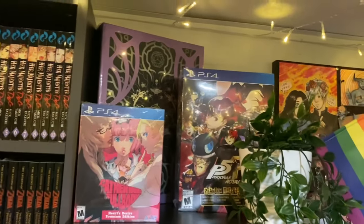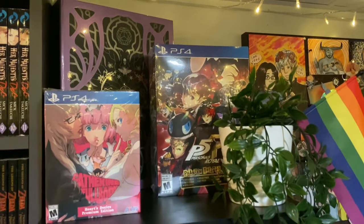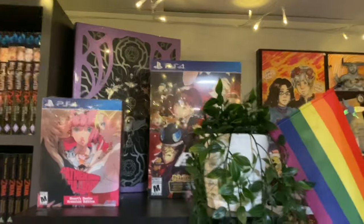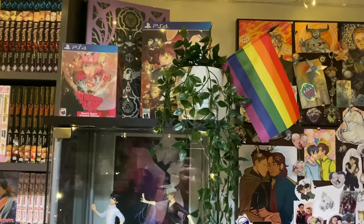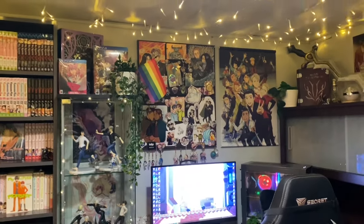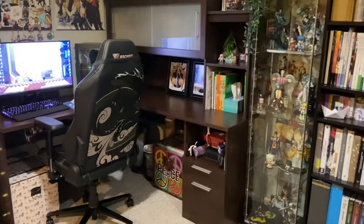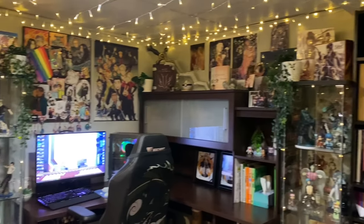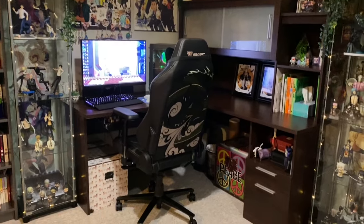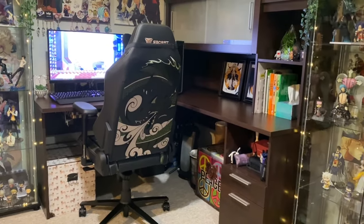Top of my figure case: here we have Catherine Full Body, Persona 5 Royal, a Critical Role special edition, a big plant, and a Pride Flag. Here is my desk corner — I'll go through all my figures in the figure cases at the end, but just showing you how this corner looks. That's my PC there with my new Secret Lab chair.